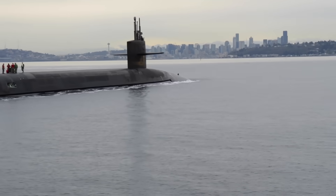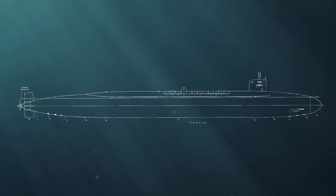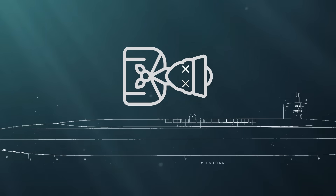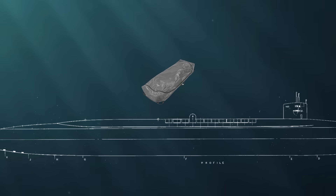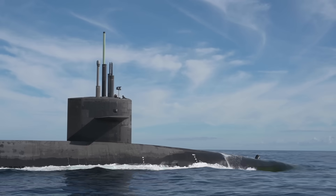Still, there are moments when no amount of skill or training can change the outcome. Submarines have protocols in place for death at sea. If a crew member passes away on board — whether due to illness, accident, or rare tragedy — the body is respectfully preserved in a sealed body bag and stored in cold storage until the submarine can return to port.